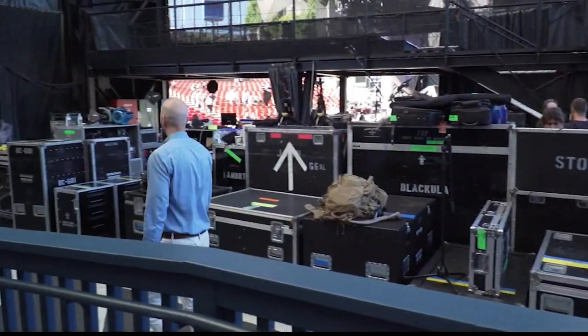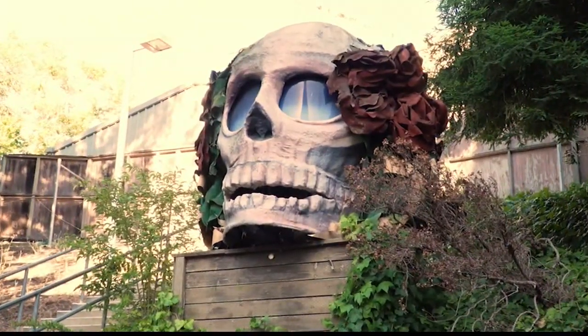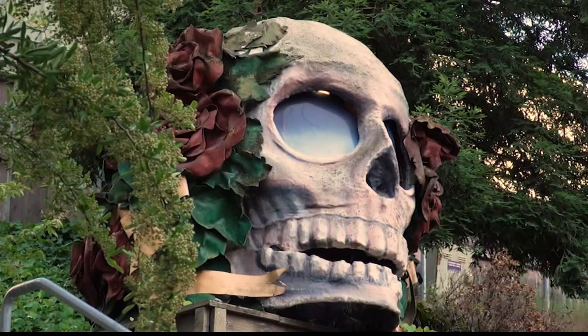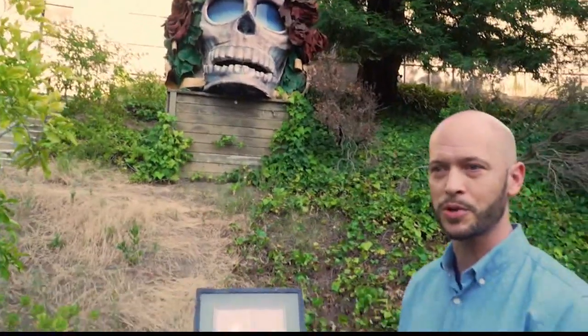One of the first things I wanted to show you was this iconic prop that Bill Graham used in a lot of his New Year's Eve shows. This is the Grateful Dead Skull and Roses image. It's one of the props that more artists pose near when they come to Shoreline and take their own Instagram pictures.